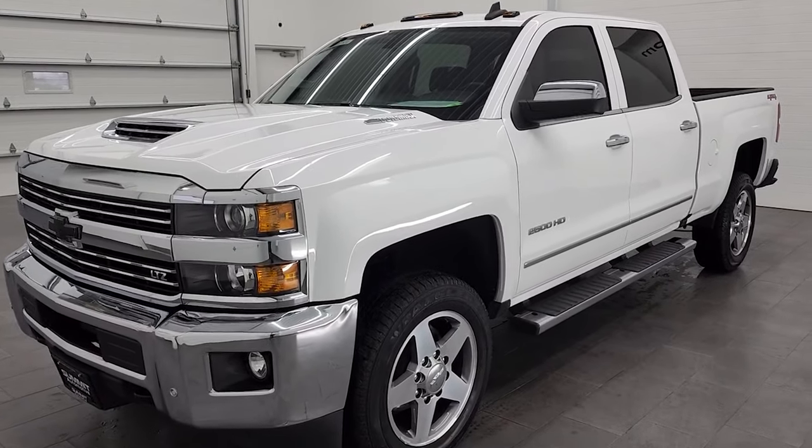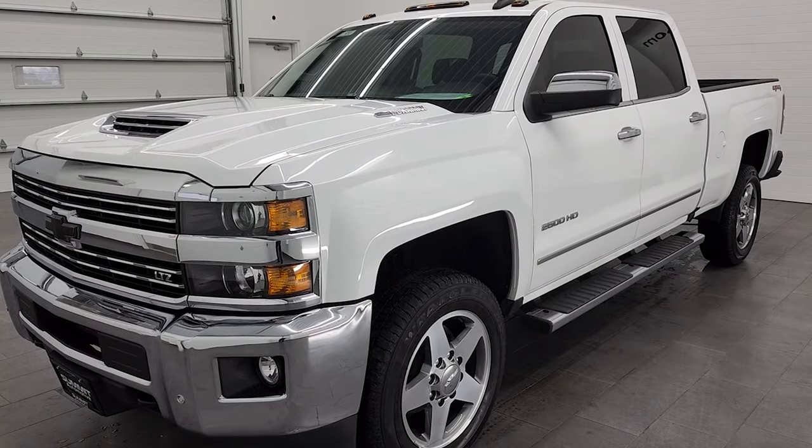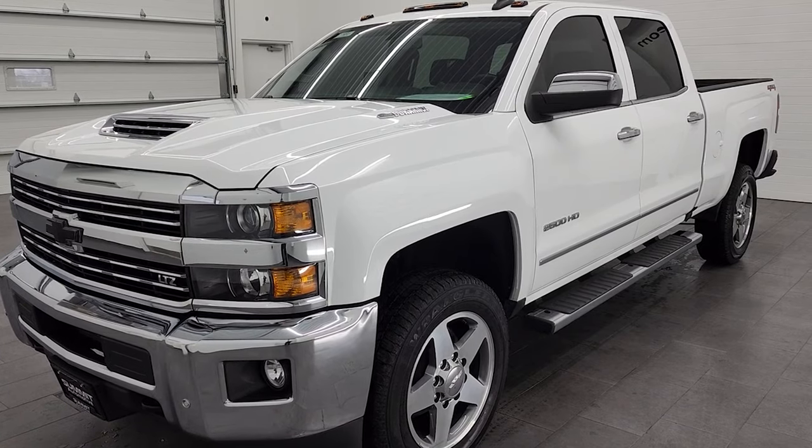This truck has been fully safety inspected by our service shop. It has a fresh oil and filter change. All the fluids have been checked and topped off, and this truck is 100% ready to go.